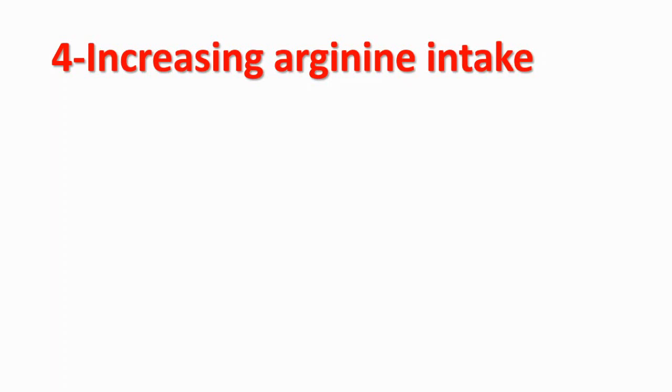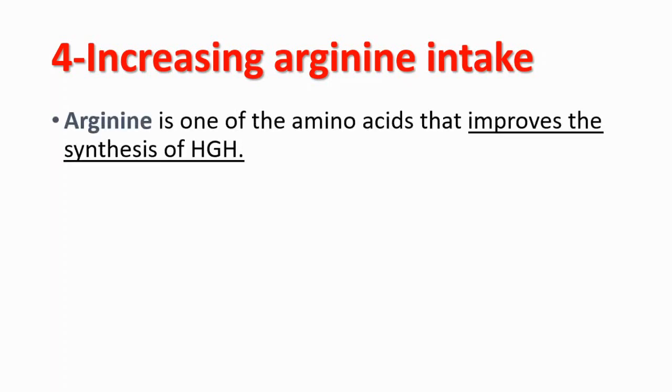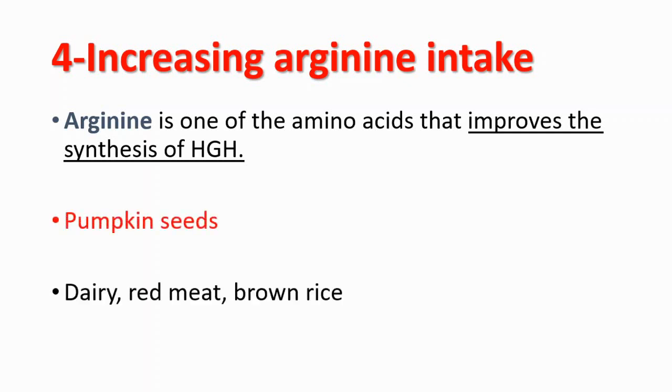Increasing your arginine intake is also helpful for the synthesis of growth hormone, because arginine is one of the amino acids that improves the synthesis of growth hormone. You can get it from dairy, red meat, and brown rice, but pumpkin seeds are especially important.